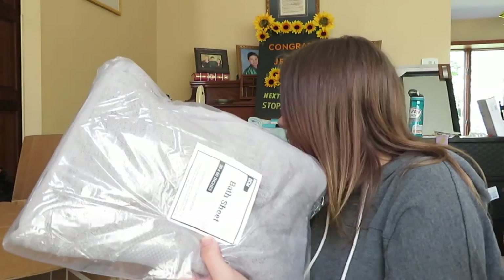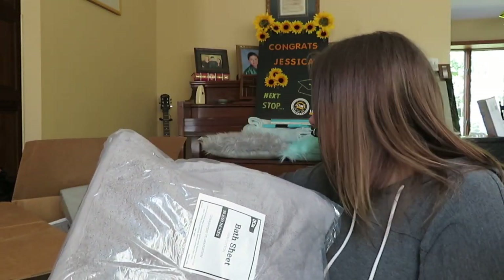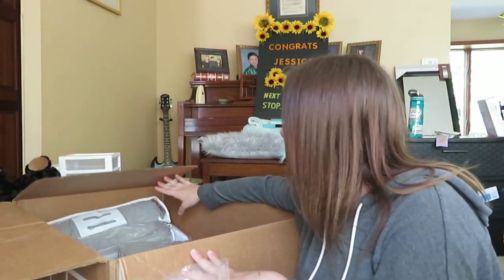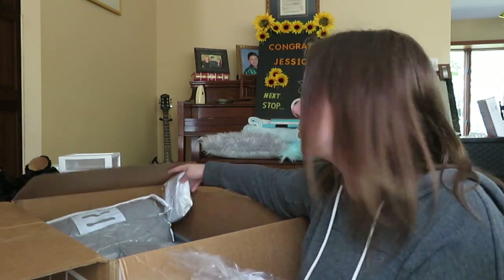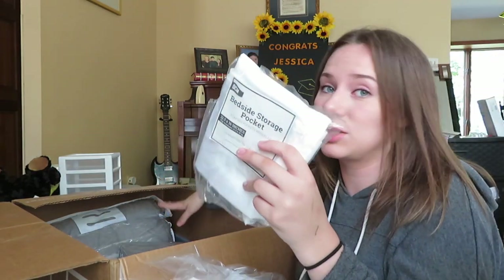Here are the big towels, and then we've got the set with the hand towels and some medium-sized towels. We have our mattress topper and then the cover for it, and then of course the bedding — I can't really pull it out right now but it's just a basic gray. I will post a dorm setup video once I get all moved in so you'll be able to see it.